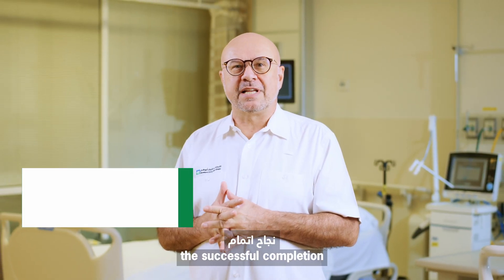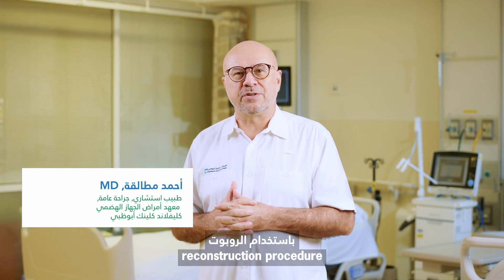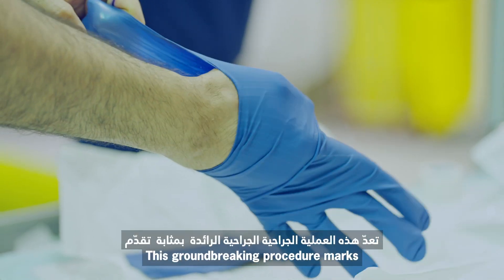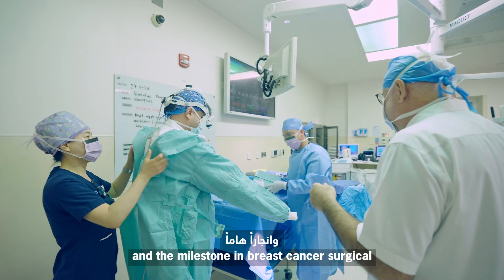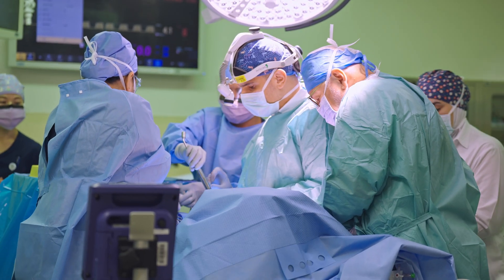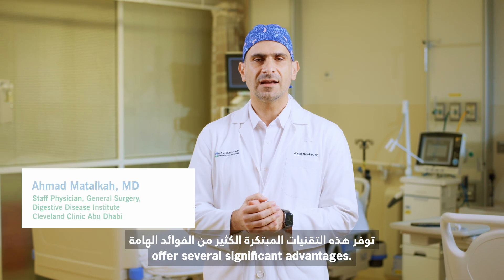I am proud to announce the successful completion of the first robotic mastectomy and implant-based breast reconstruction procedure by the surgical team of Cleveland Clinic Abu Dhabi Breast Surgery Unit. This groundbreaking procedure marks a significant advancement in the hospital's surgical capabilities and a milestone in breast cancer surgical treatment options for patients. This innovative technique offers several significant advantages.